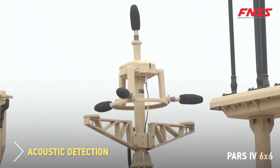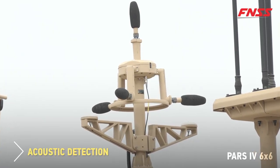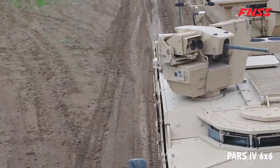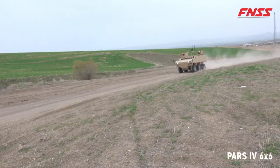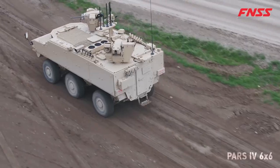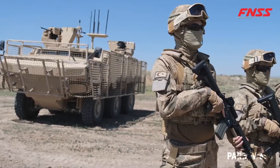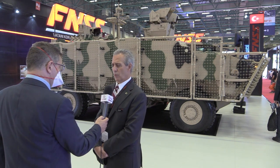There should be interest from abroad as well as from Turkey. The 6x6 is basically defined for special operations by Turkish security forces, and a lot of foreign customers, when they see the vehicle and learn more about its qualifications and capabilities, will be interested in the product.